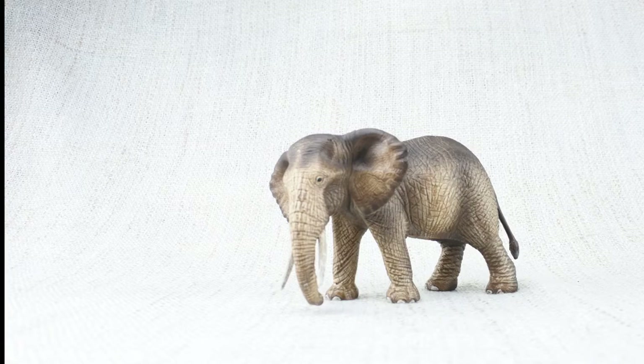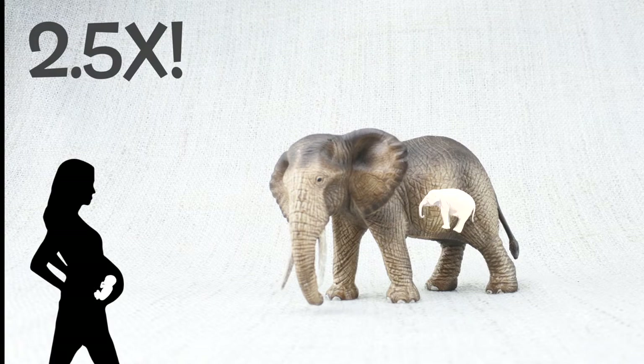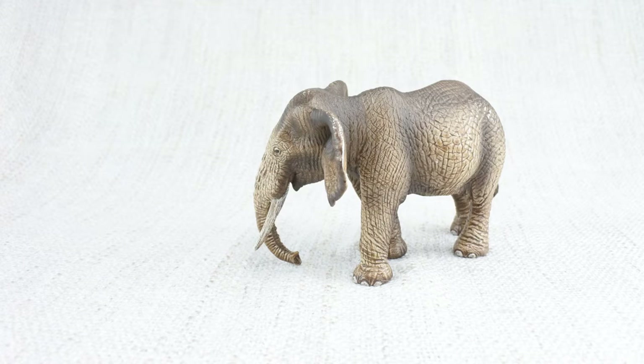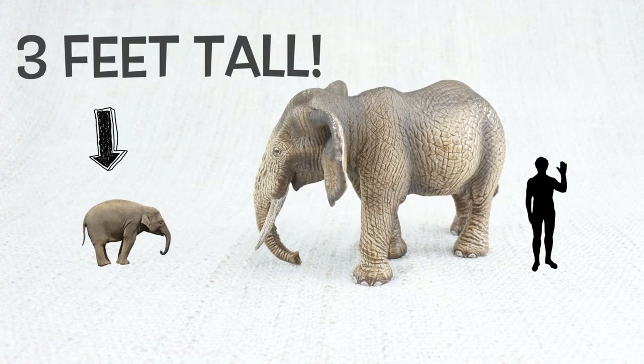Elephants are pregnant for much longer than humans — 22 months. That's nearly two and a half times a human pregnancy. When a baby elephant is born, it weighs 90 kilos, more than a fully grown man, and can be three feet tall — that's as tall as a two-year-old human.